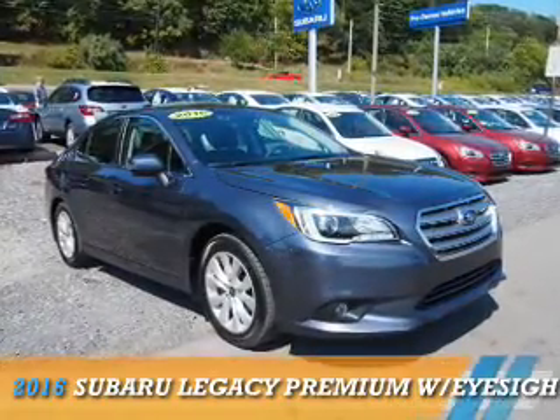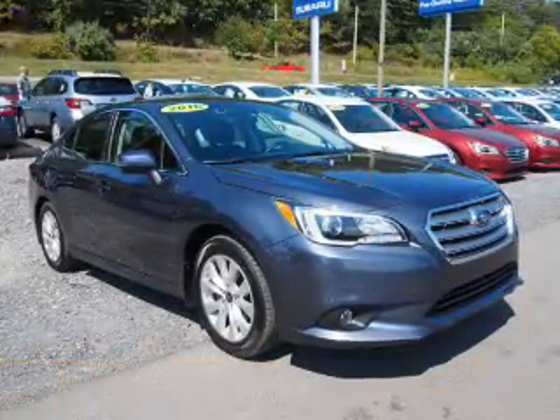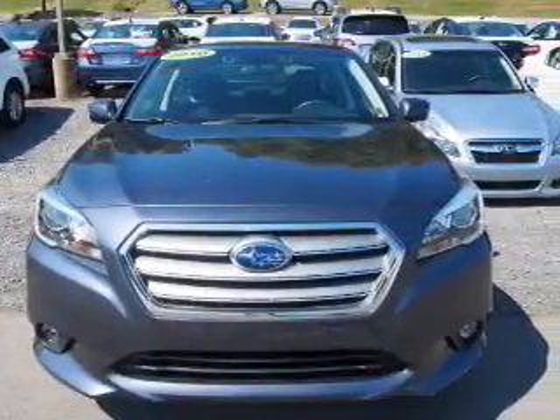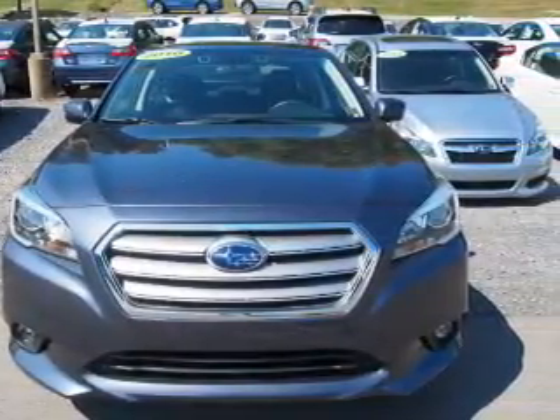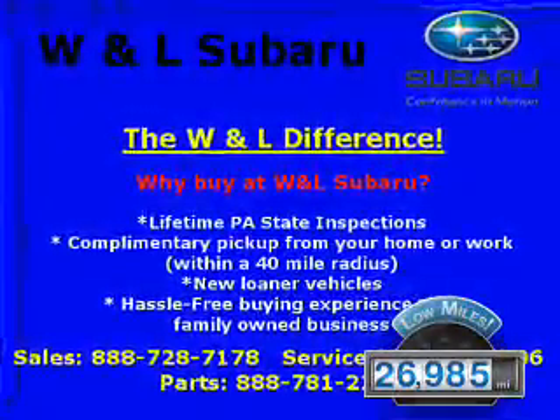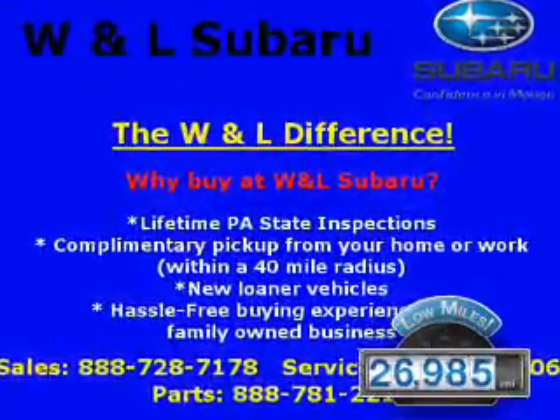Presenting the 2016 Subaru Legacy. It's powered by a 2.5 liter 4-cylinder engine and a continuously variable transmission. With fewer than 30,000 miles, this vehicle has a long road ahead.